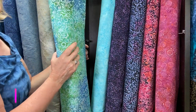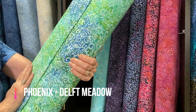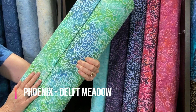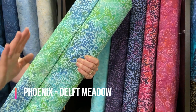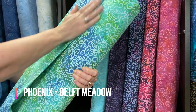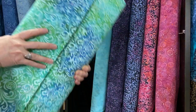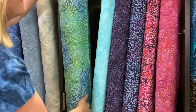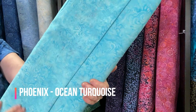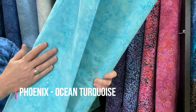Delft Meadow is not new — we've been out of stock for quite a while and I wanted to bring it back and reintroduce it. It's bolder in color than the Clifton Gardens, but it has blues and greens running through it and it's just such a rich, beautiful cotton fabric. This is the Phoenix motif. The next one is Phoenix as well — but you can barely see the motif in this one. I love this light shade, and this is Ocean Turquoise.